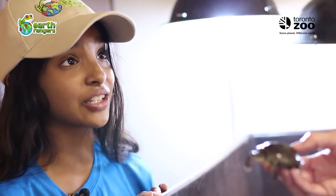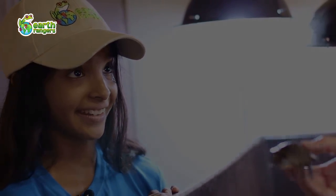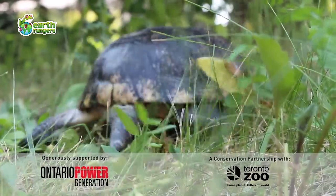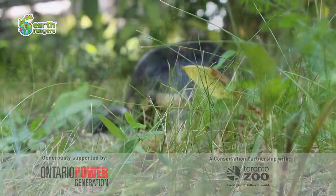Thanks, Julia. Sounds like you're doing some really important work here. Remember, Blanding's Turtles need our help. And if we all work together, we will bring back the wild.